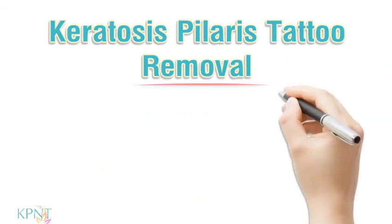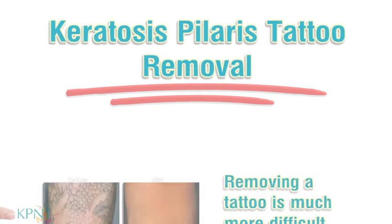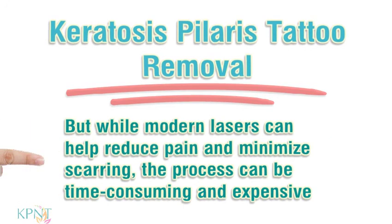Keratosis pilaris tattoo removal. Removing a tattoo is much more difficult than getting one. Laser removal is perhaps the most common removal method. But while modern lasers can help reduce pain and minimize scarring, the process can be time consuming and expensive.